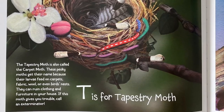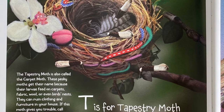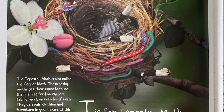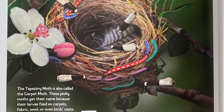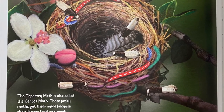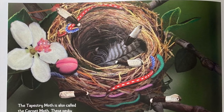T is for Tapestry Moth. The Tapestry Moth is also called the Carpet Moth. These pesky moths get their name because their larvae feed on carpets, fabric, wool, or even birds' nests. They can ruin clothing and furniture in your house. If this moth gives you trouble, call an exterminator.